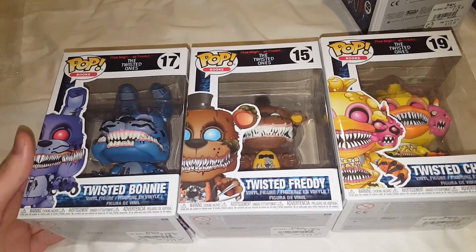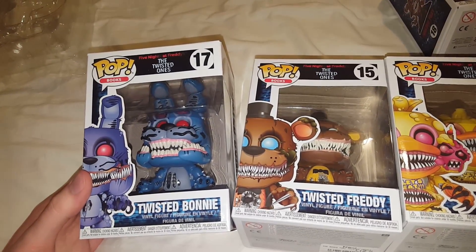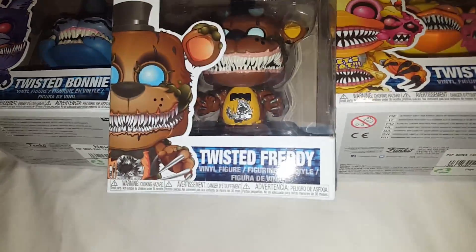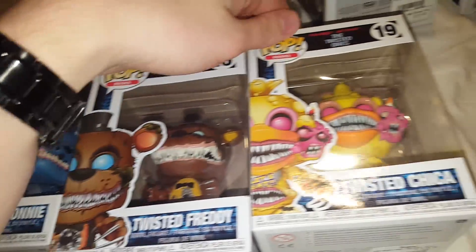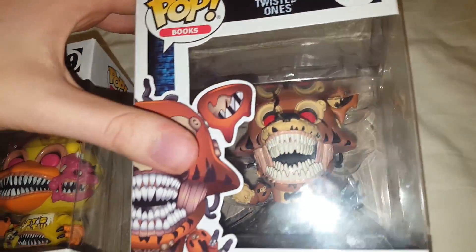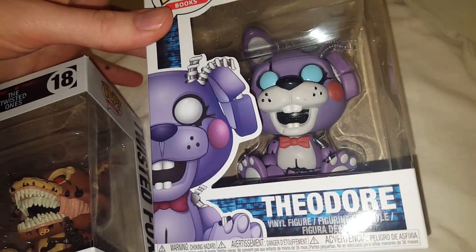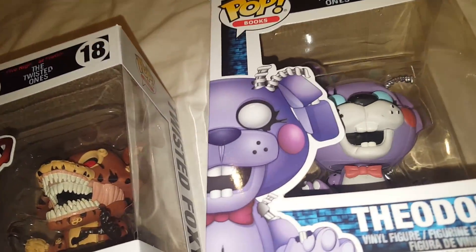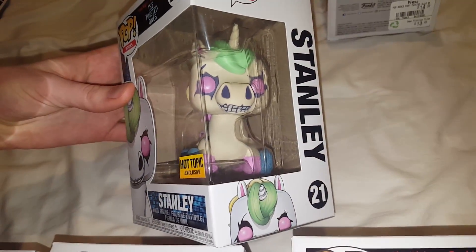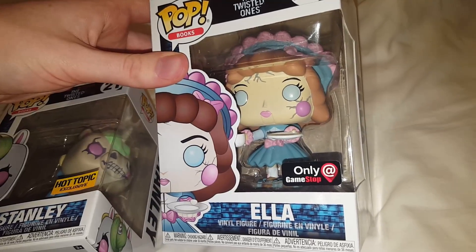I figured people might want a bit of a closer look at them since I kind of glossed over them. So this is the Twisted Ones set — it's from the Five Nights at Freddy's book, actually. Pop books. This is Twisted Bonnie, looking absolutely terrifying. Twisted Freddy there — he's got like a hole in the stomach, still got his hat. Twisted Chica with a cupcake glued to its face. Twisted Foxy up here, with like four mouths or something. Then Theodore, the rabbit doll — it's pretty cute for FNAF. We've got Stanley here, which is the Hot Topic exclusive, looking a little bit scarier on the side. And then Ella, which is the GameStop exclusive. So I still need to open all these and put them on display.